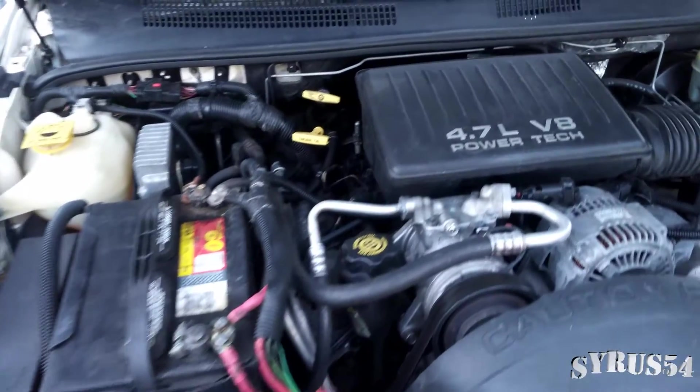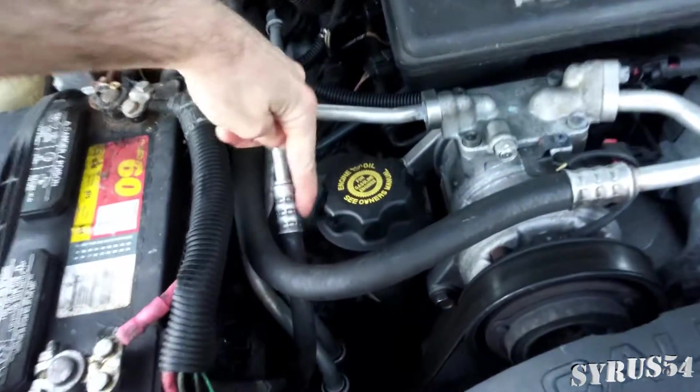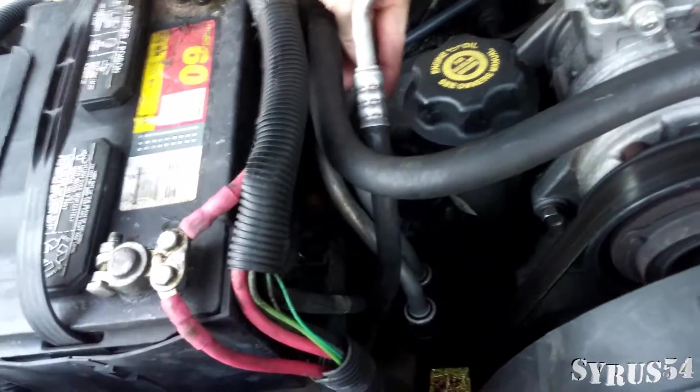Right here where your engine intake is, right down next to it is where your PCV valve is.